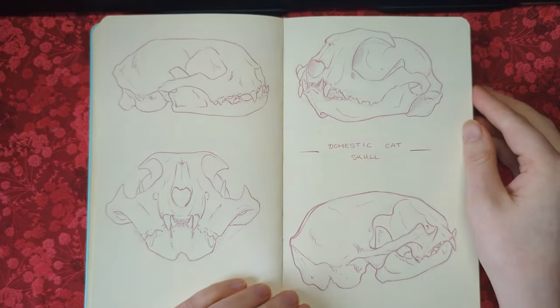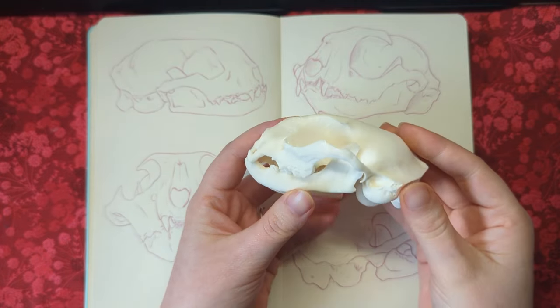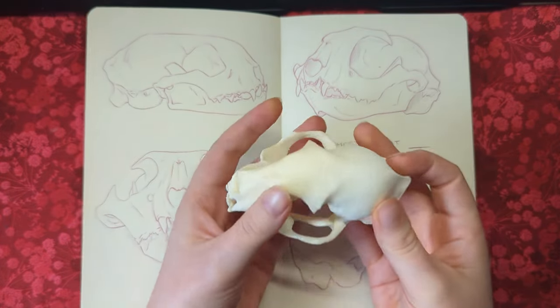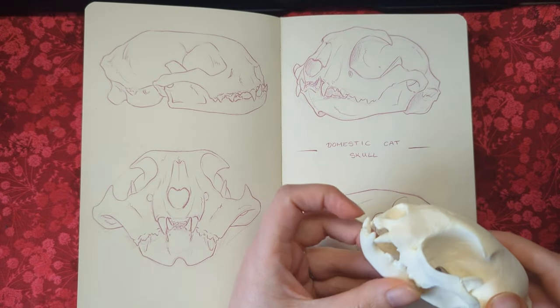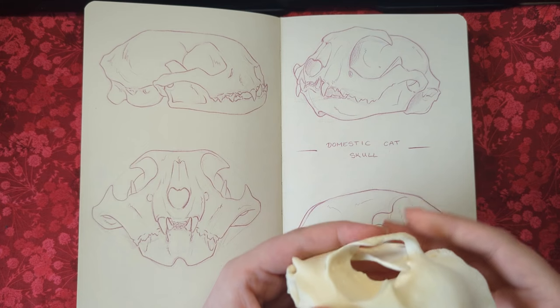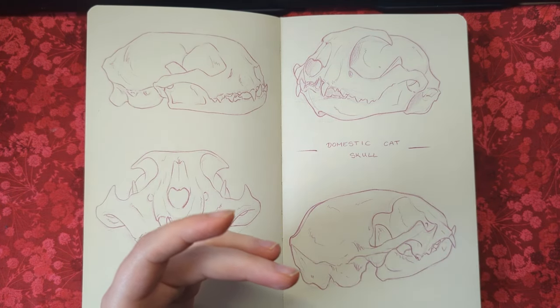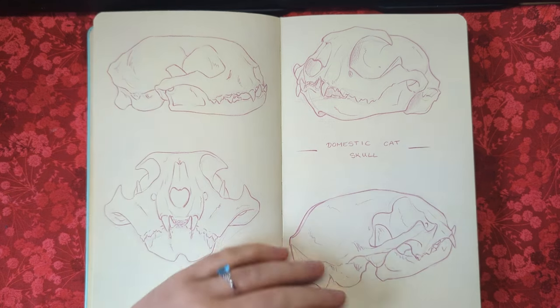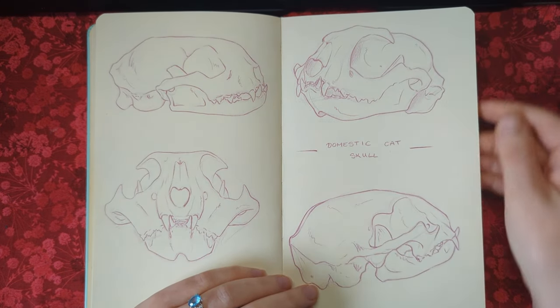These are studies of a cat skull — I have a resin replica, not a real one, and I did all of these studies based on it. At some point I want to get some resin replicas of some big cat skulls and maybe a bear skull — that's a long-term goal.